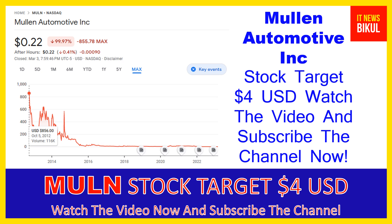You can clearly see on the chart of Mulen Automotive stock — the high price was made on 5 October 2012, when the price was 856 USD. Now Mulen Automotive stock is available at very cheap rates, and here is a very big opportunity for investment, because from here a bounce back chart pattern is appearing.